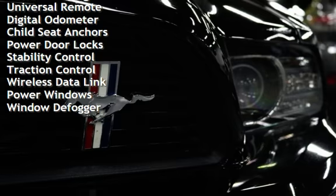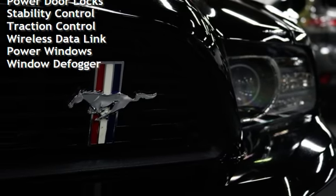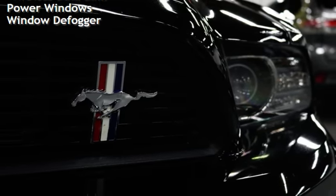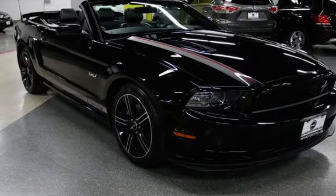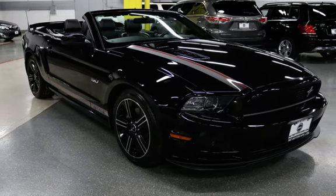Power steering, universal remote, digital odometer, child seat anchors, power door locks, stability control, traction control, wireless data link, power windows, and window defogger.